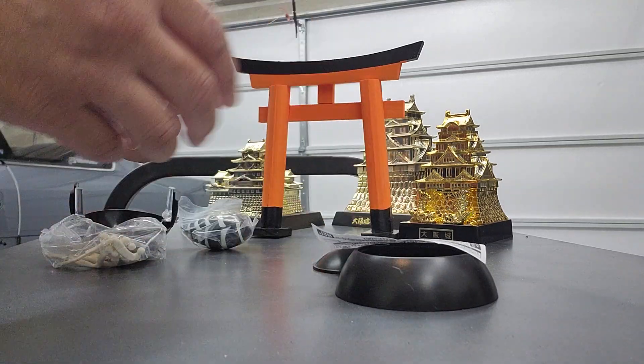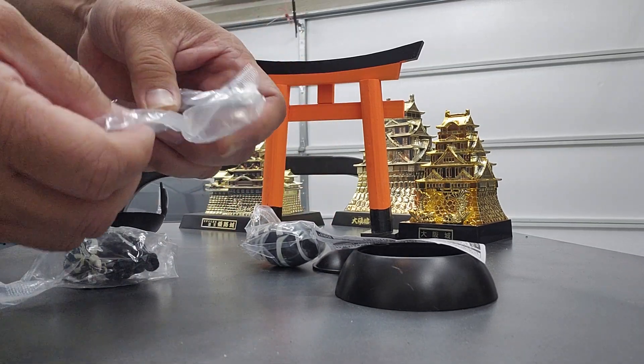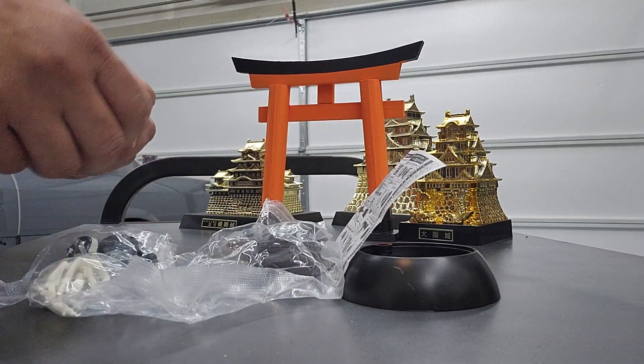So the head, the body, the legs, and the wing. I'm going to put it together real quick.